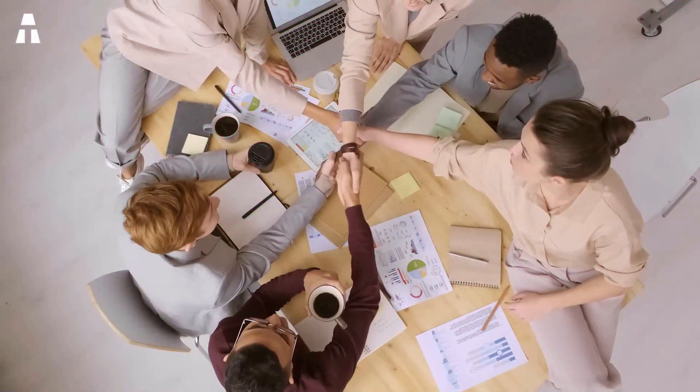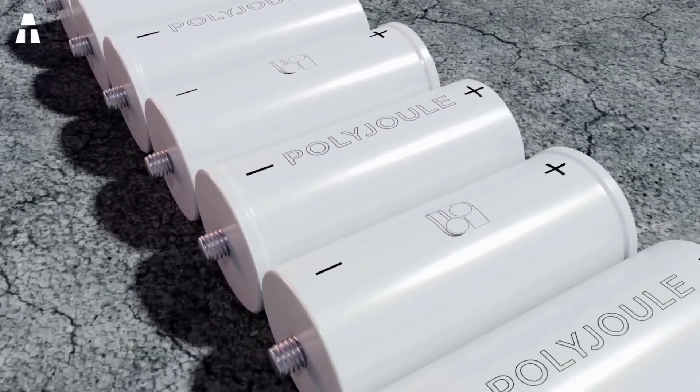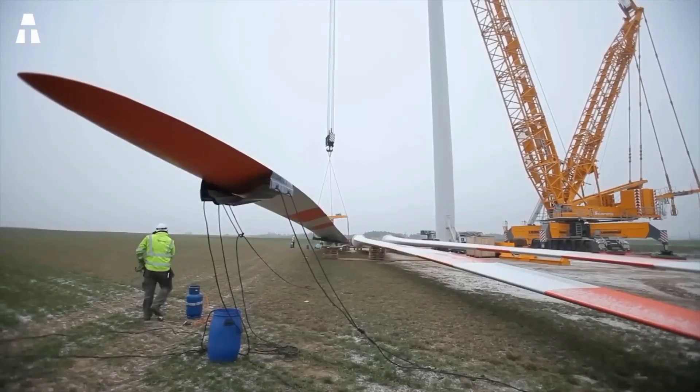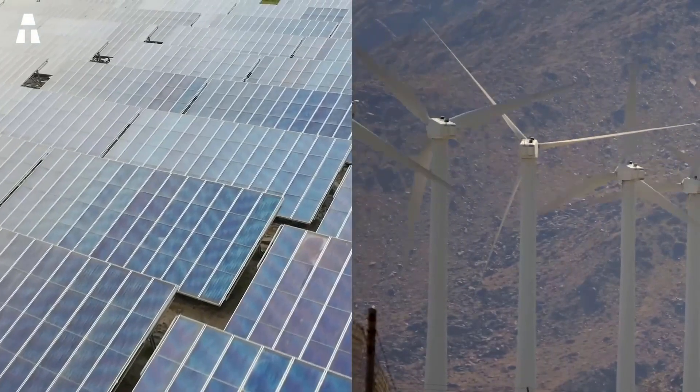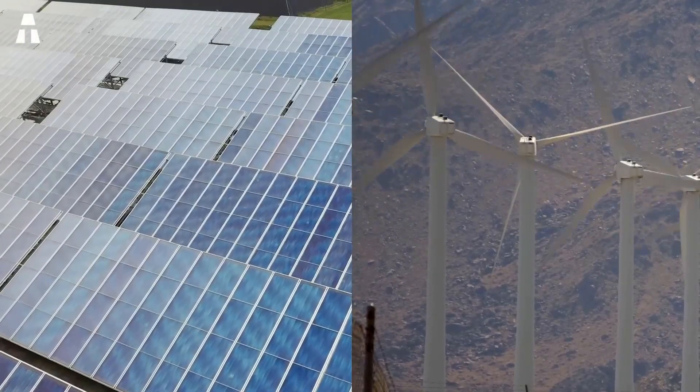Hello everyone, welcome to the ATake channel. Today we're going to talk about an extraordinary discovery: plastic batteries. Renewable energy technologies such as solar and wind power are developing at an incredible speed, but there is still one problem to solve — storing this energy.